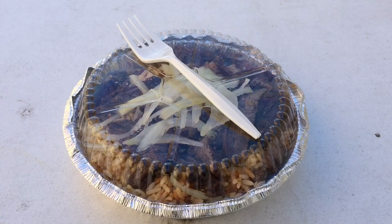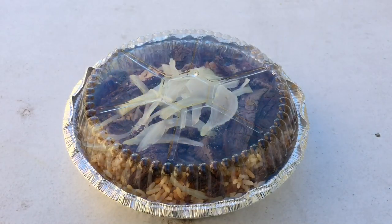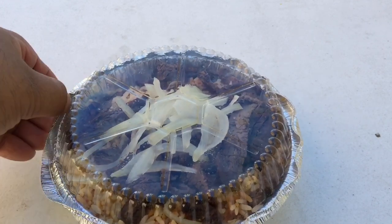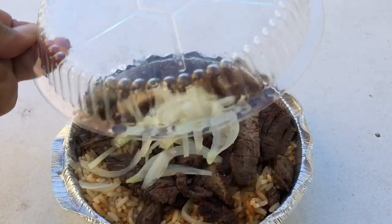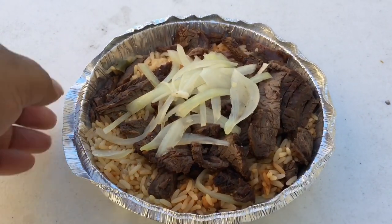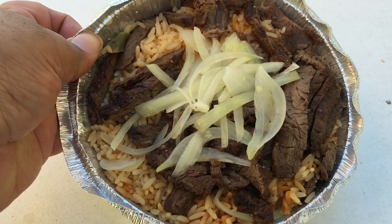When I ordered, there was the Mexican rice with steak and it came up to about four something plus tax. I'll give you a closer look at it. I ordered the Mexican rice with steak and this is what it looks like — it comes in a full container. I'm gonna open it up and show it to you guys. Get a closer look. This is the Mexican rice with steak.